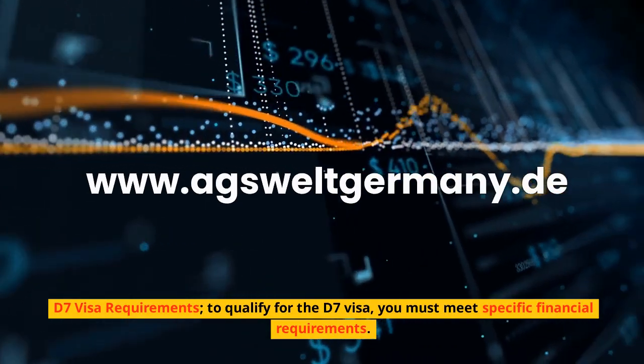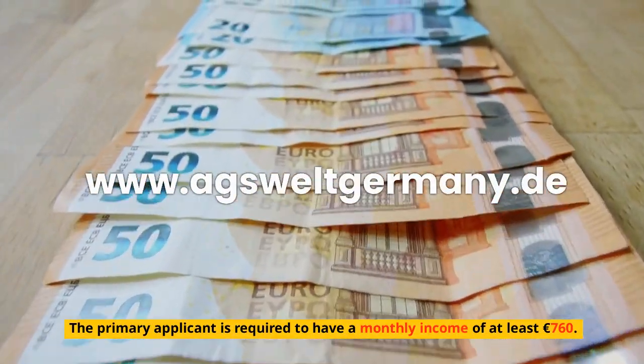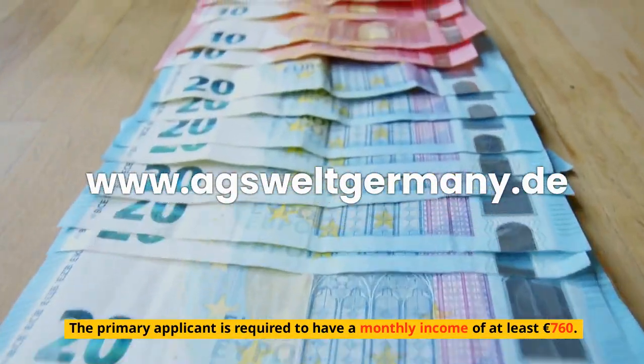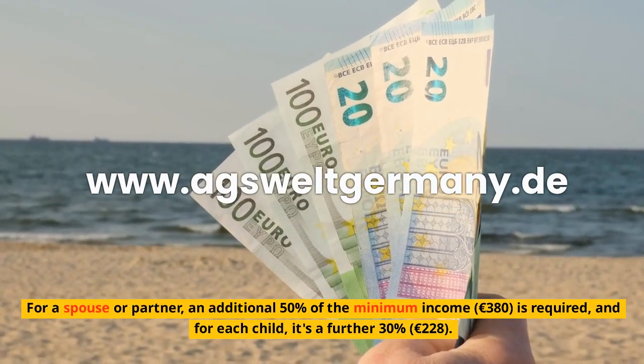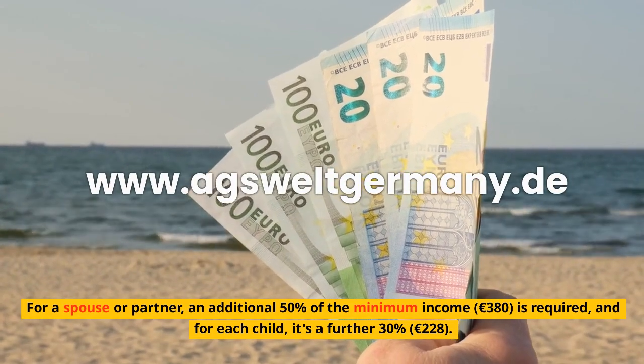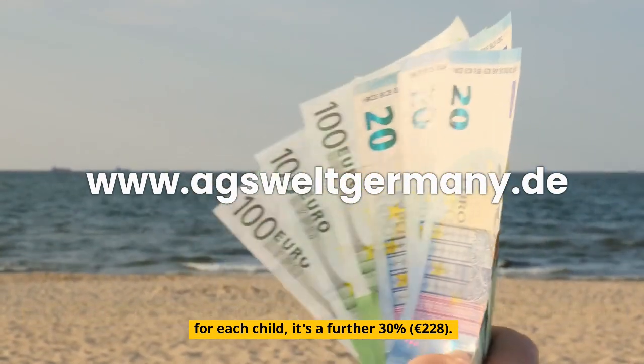D7 visa requirements. To qualify for the D7 visa, you must meet specific financial requirements. The primary applicant is required to have a monthly income of at least €760. For a spouse or partner, an additional 50% of the minimum income — €380 — is required, and for each child, it's a further 30%, €228.